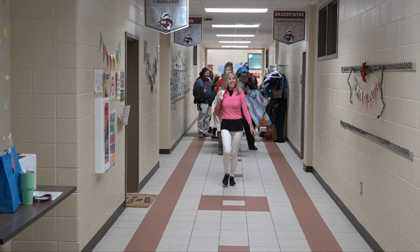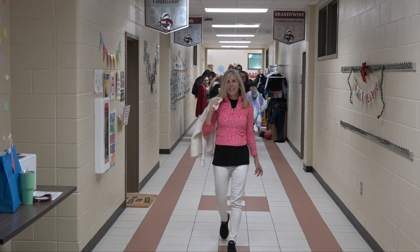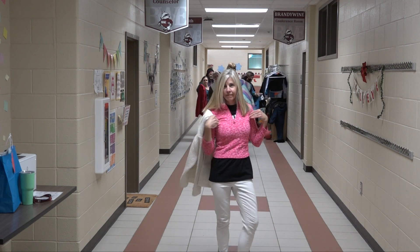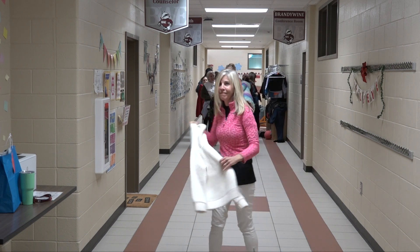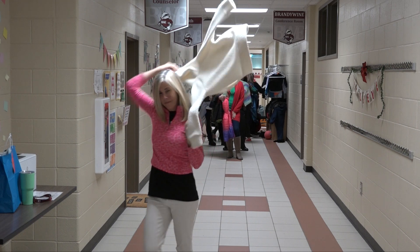Next we have Miss Counter. She is in an awesome leopard print pink fleece and she also has a white hooded fleece to go for those cool nights in the wintertime. Thank you, Miss Counter.